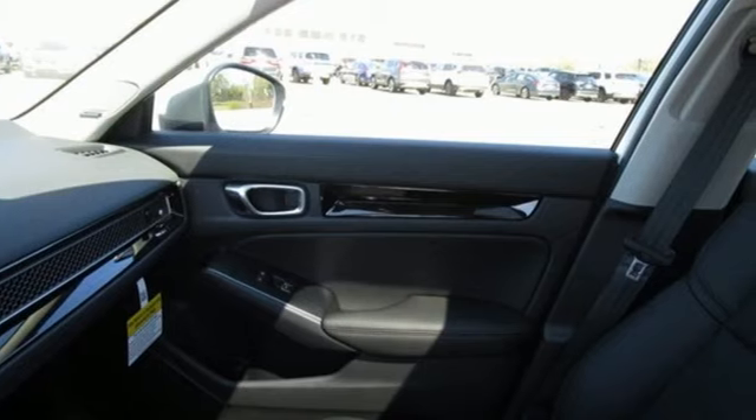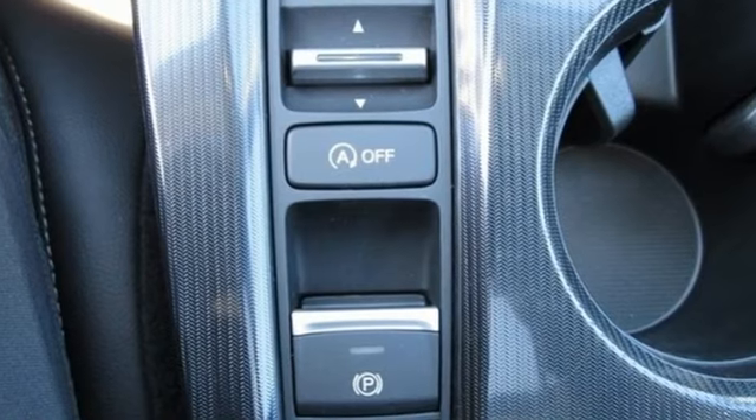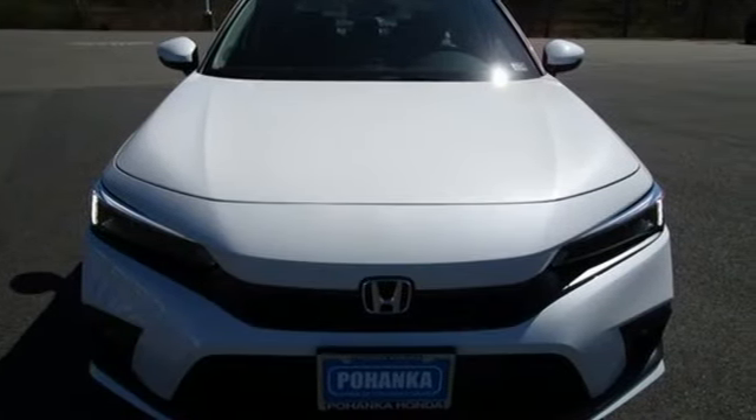Gas pressurized shocks and intercooled turbo inline four-cylinder engine. Honda's created some of the most admired vehicles on the planet. Hurry in today and see it for yourself.